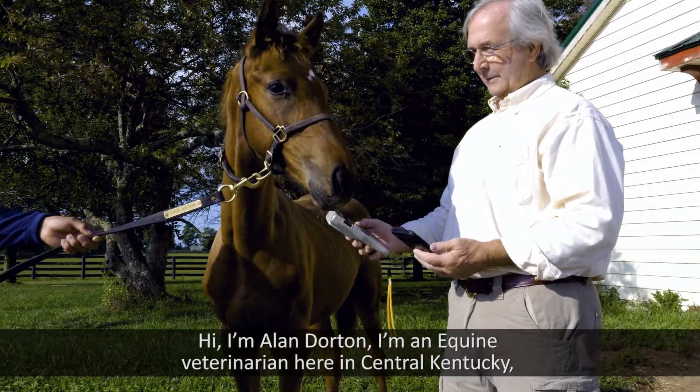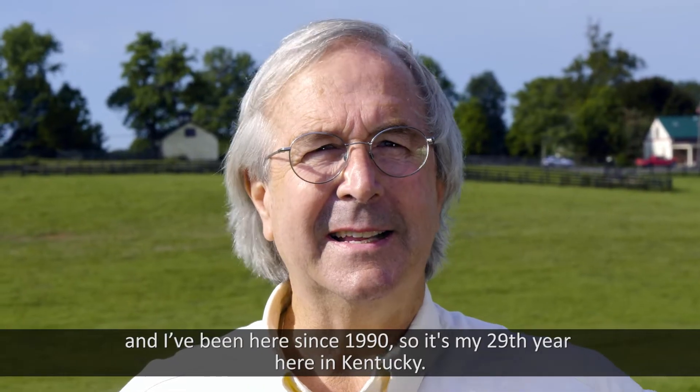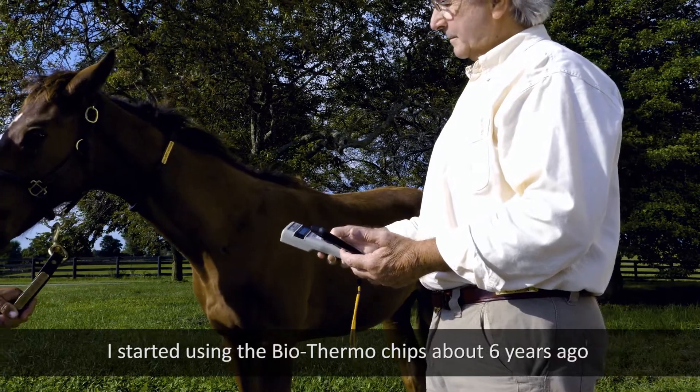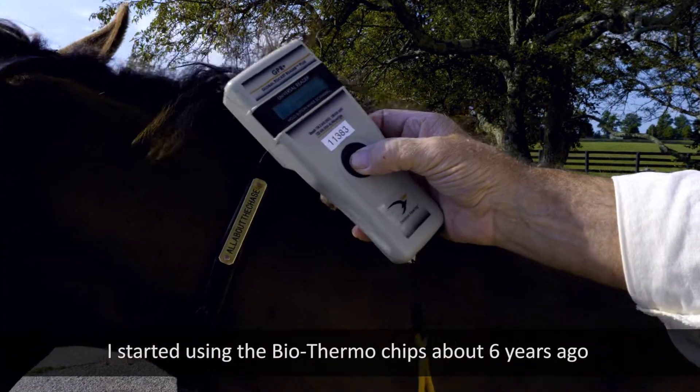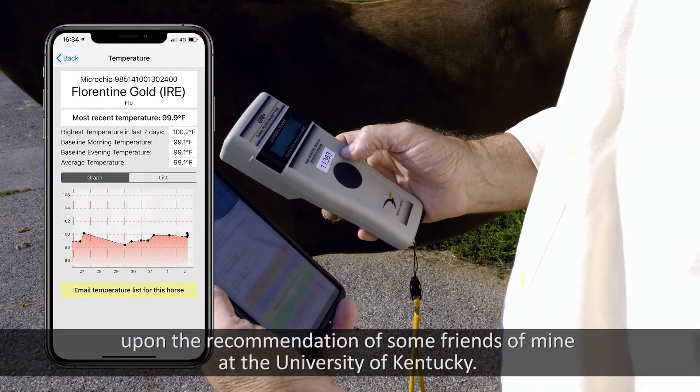Hi, I'm Alan Dorton. I'm an equine veterinarian here in Central Kentucky, and I've been here since 1990, so it's my 29th year here in Kentucky. I started using the Biotherm chips about six years ago on the recommendation of some friends of mine at the University of Kentucky.